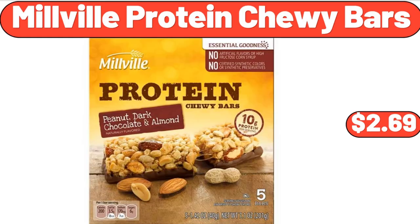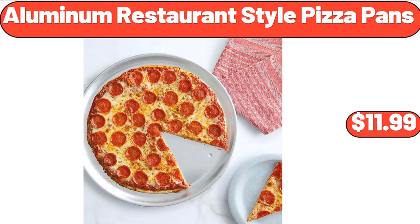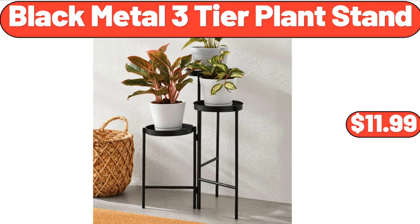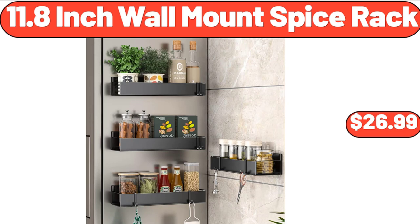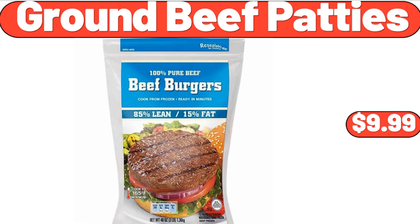Millville Protein Chewy Bars, $2.69. Aluminum Restaurant Style Pizza Pans, $11.99. Black Metal 3-Tier Plant Stand, $11.99. Organic 2% Milk, 0.5 Gallons, $4.99. 11.8-Inch Wall Mount Spice Rack, $26.99.